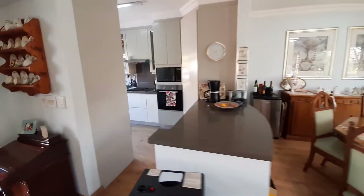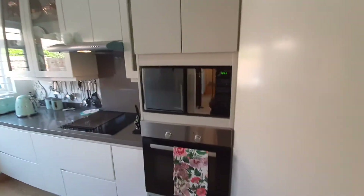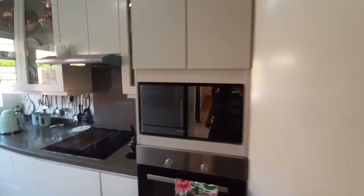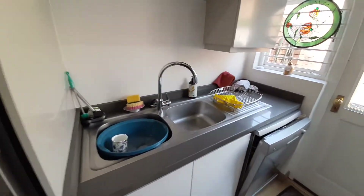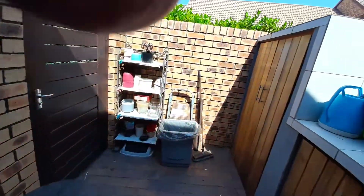Lovely lights, open plan kitchen with built-in oven and microwave, glass top, double sink area, and a washing machine area — and then we go through, and this is a unique feature.